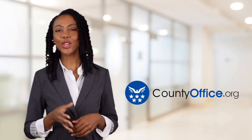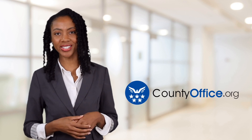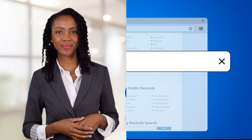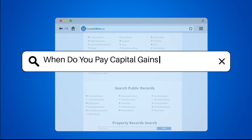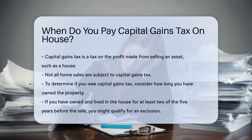Welcome to County Office, your ultimate guide to local government services and public records. Let's get started. When do you pay capital gains tax on a house? First, understand what capital gains tax is.